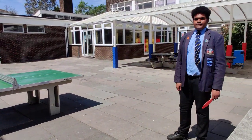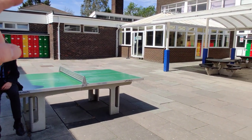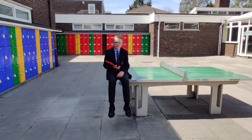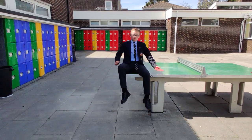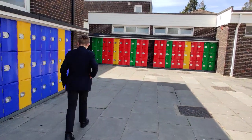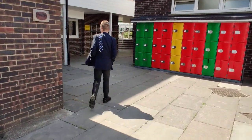However, Jaden is in key stage four, so he would be able to go through that door over there, which is the key stage four entrance. Alex, however, is in key stage three. Can you show us where the key stage three entrance is? The key stage three entrance is down this way — it comes round the side of the lower school block.